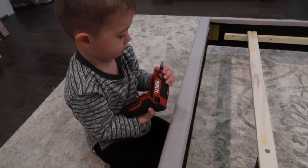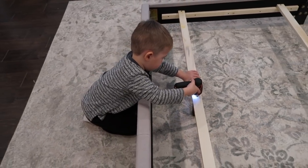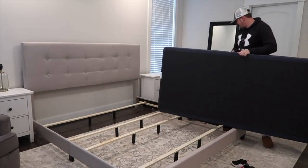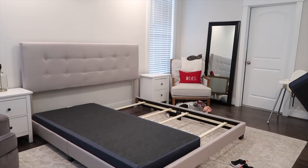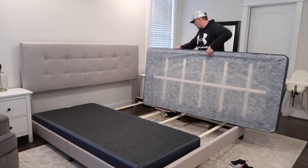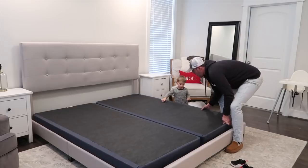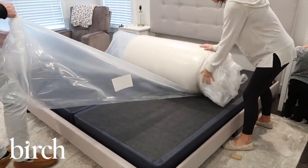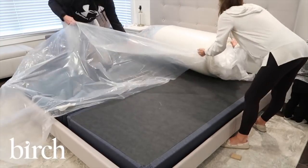Thank you Birch for sponsoring this portion of today's video. I am a mom to three kids ages five and under, and I also work from home full time. I love my sleep — when I get a full night's sleep I feel like I'm super mom the next day. A good, comfy mattress is important to both Andrew and me, but we are also conscious of the materials and what our mattress is made out of, because we are sleeping on it for so many hours of our lives and we want to make sure we are exposing ourselves to only safe materials.